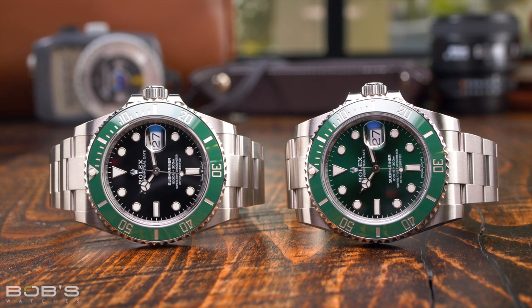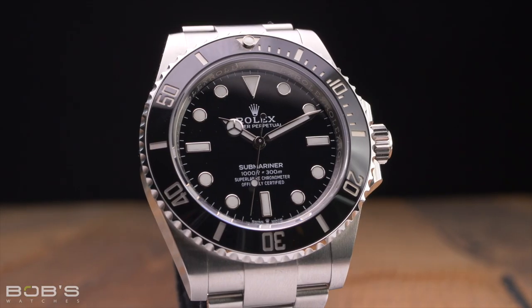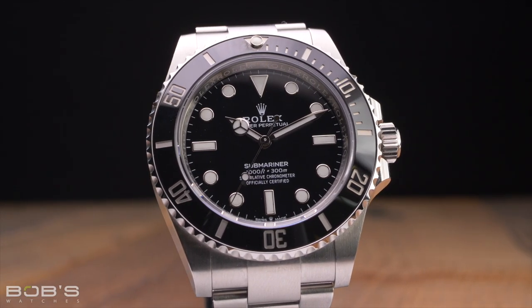In September 2020, Rolex released an entirely new collection of Submariner watches, discontinuing all the existing models. Although the new Submariner watches look incredibly similar to their ceramic bezel predecessors, there are a few key differences that are important to keep in mind if you're shopping for a Rolex Submariner on the pre-owned market.